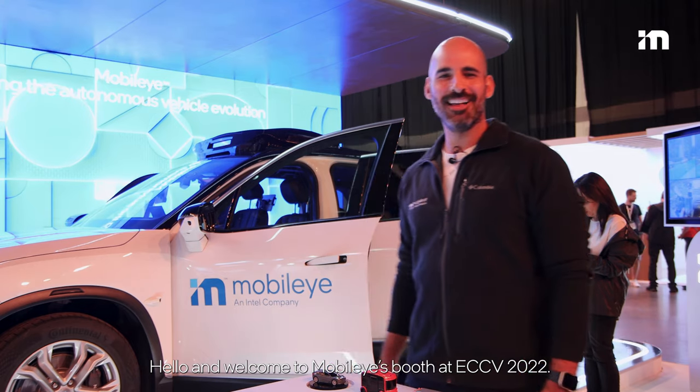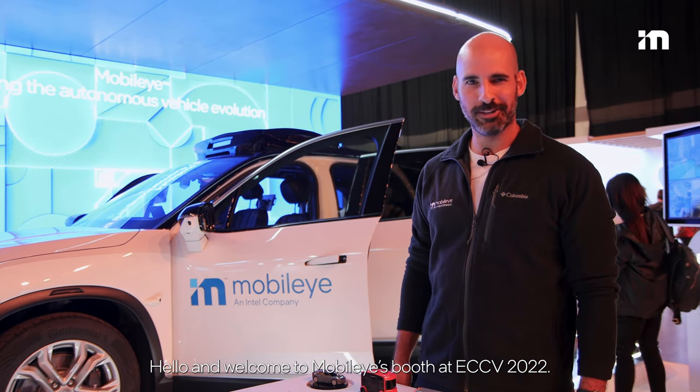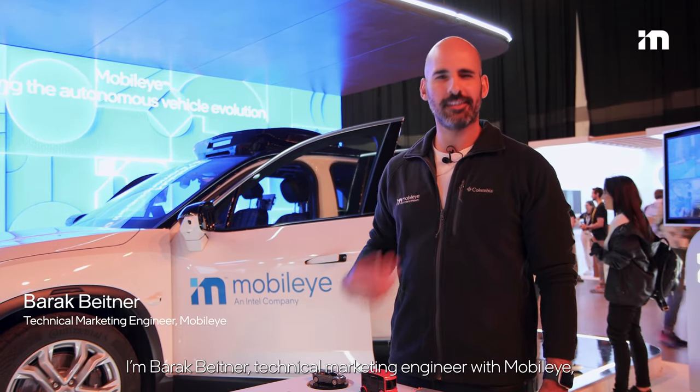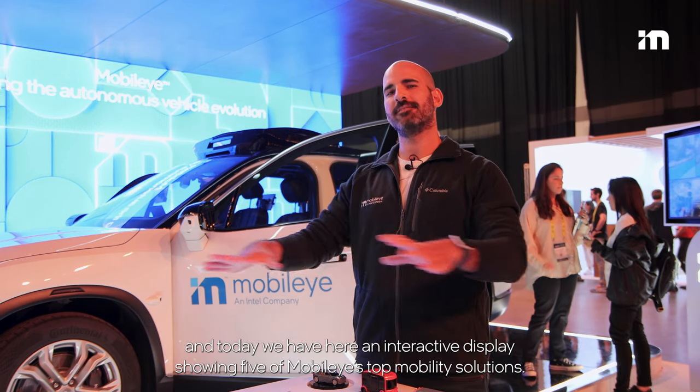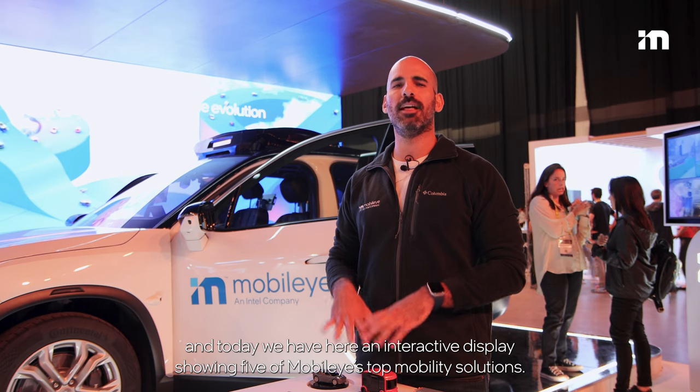Hello and welcome to Mobileye's booth at ECCV 2022. I'm Barak Beitner, Technical Marketing Engineer with Mobileye, and today we have here an interactive display showing five of Mobileye's top mobility solutions. So let's take a look.